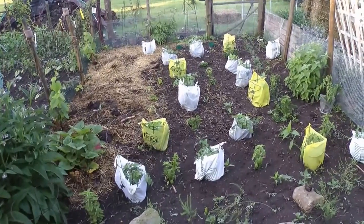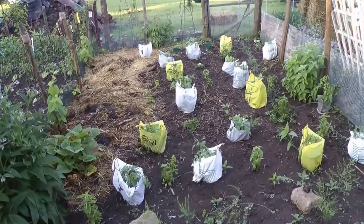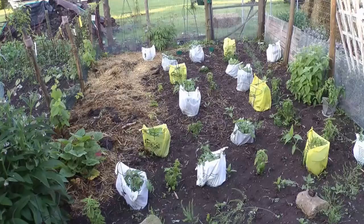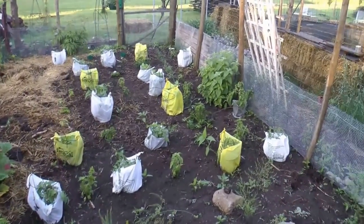Peppers are a little slow — it's been cold. Basil is okay. Parsley, geraniums. Parsley is doing really well — see, that's growing fast.